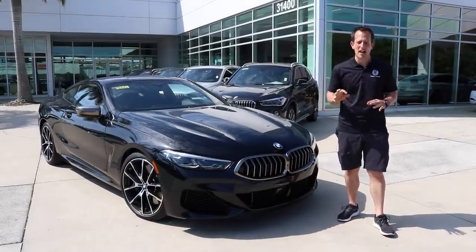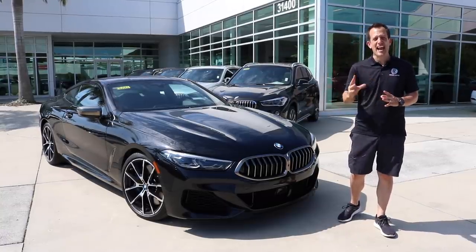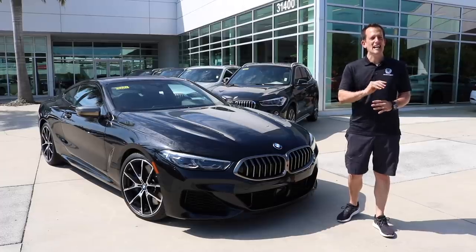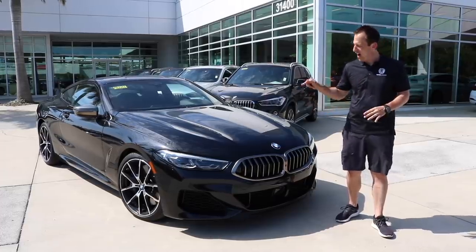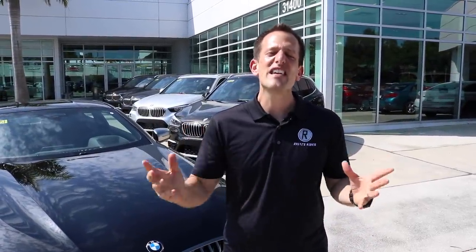Let's talk a little bit about the 8 Series. It's been about 20 years since there's been an 8 Series coupe. Things have changed. Under the hood of this one is not a V12 like the outgoing one — under the hood is a V8 engine, twin turbocharged, 523 horsepower. That's going to make this thing rocket zero to 60 in about 3.8 seconds. That is just mind-blowing how the performance has got to this point.